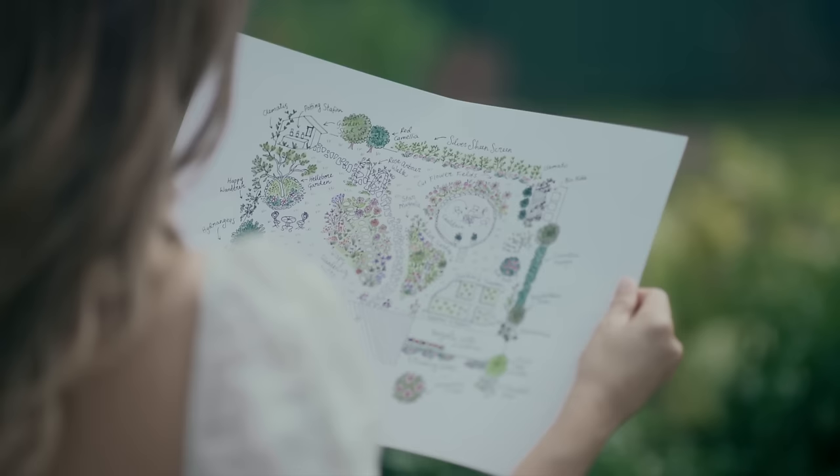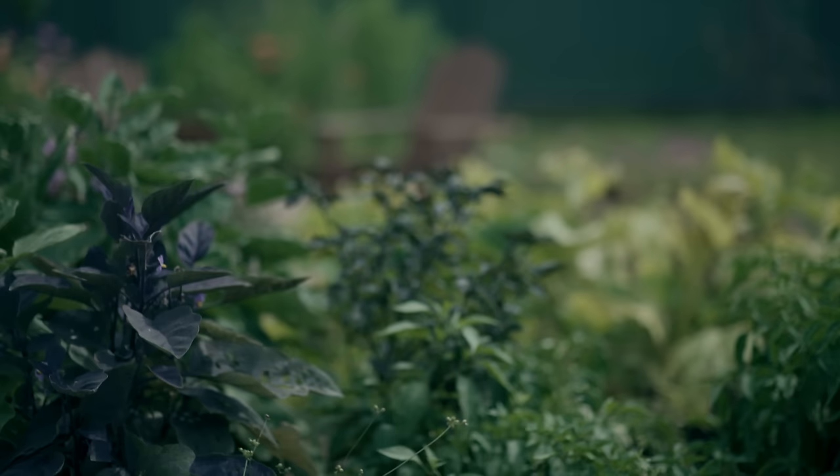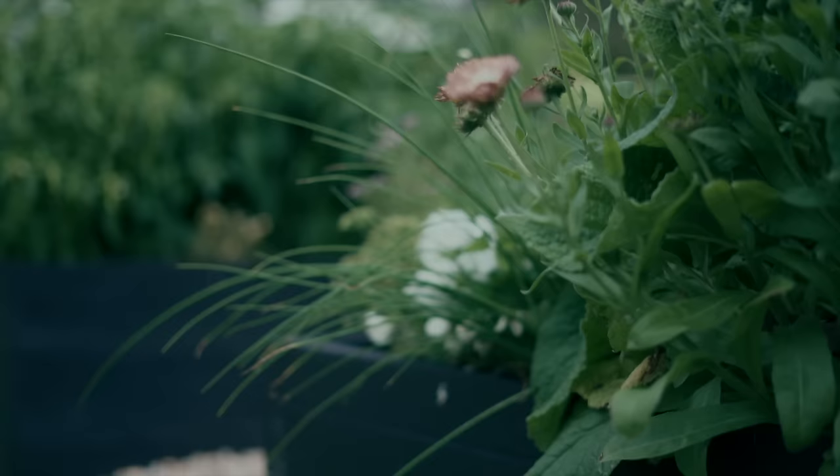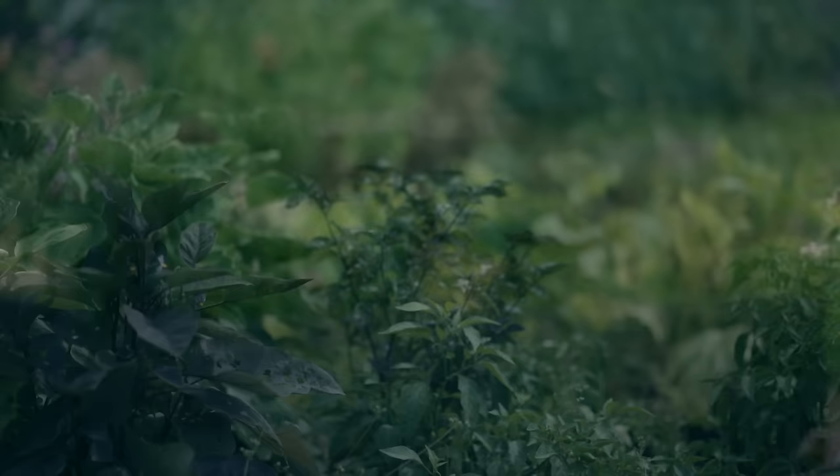Hello wildflowers and welcome to a rainy summer's day in the garden here at Belladonna Cottage, a small suburban homestead in the making nestled in a sleepy country town far, far away on the wild southeast coast of Australia.